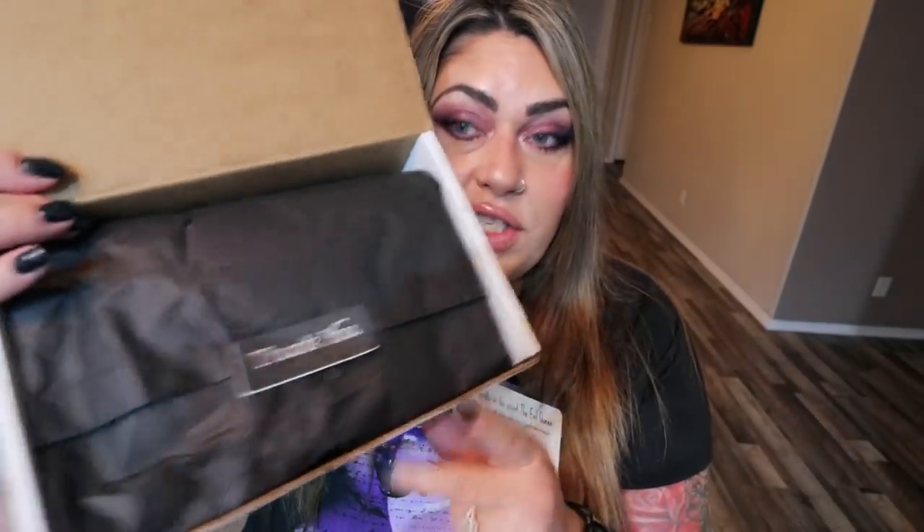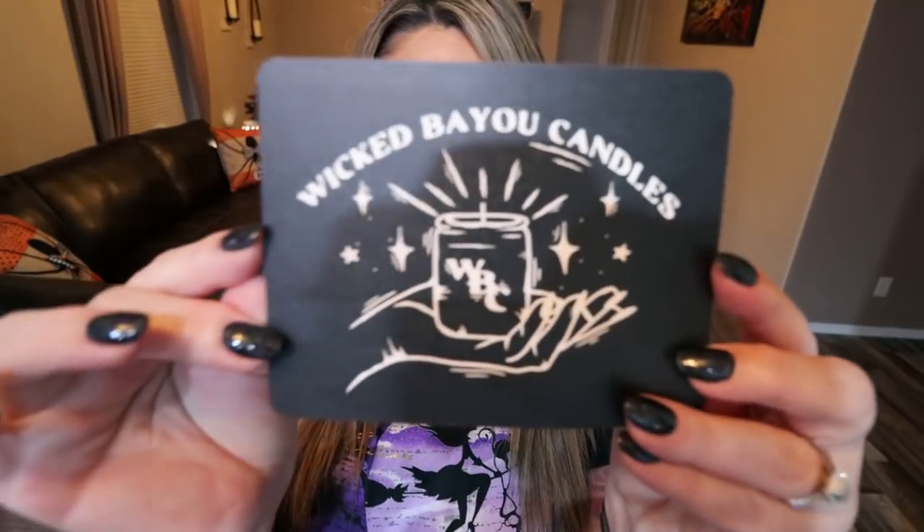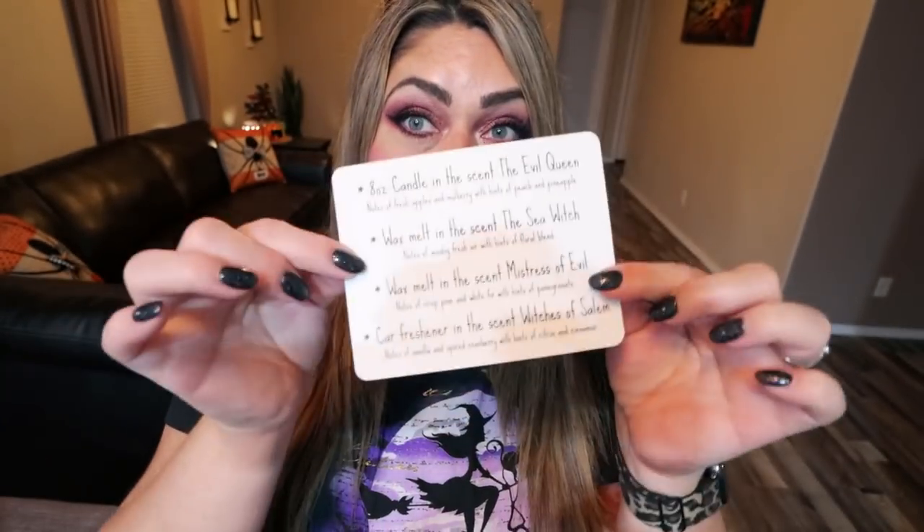Now let's open up my Wicked Bayou subscription box for the month of October. This is a small business candle subscription. Generally you can receive eight-ounce candles in little tins, wax melts, and car air fresheners — I love their car air fresheners. Here's the little card that tells us what's in the box. It's so cute. It looks like a Halloween theme and I'm not going to peek on the back because I want to be surprised when I pull out the products.